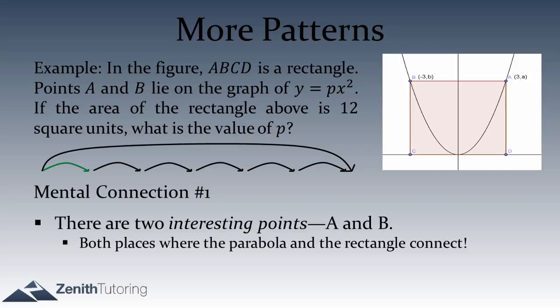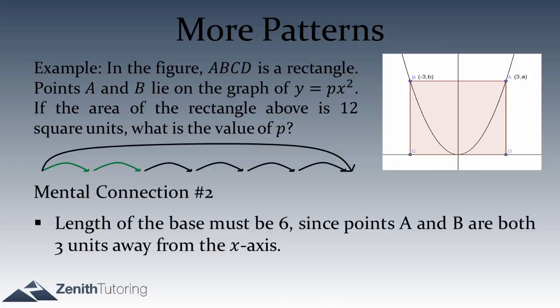Now that we're looking at the interesting points A and B, what can we do with them? If you look at the coordinates, point A is (3, little a) and point B is (negative 3, little b). Looking at those two coordinates, we can find the distance between them: 3 minus negative 3 is 6. Or equivalently, the distance from the y-axis to A is 3 and to B is 3, so the base of the rectangle is 6.